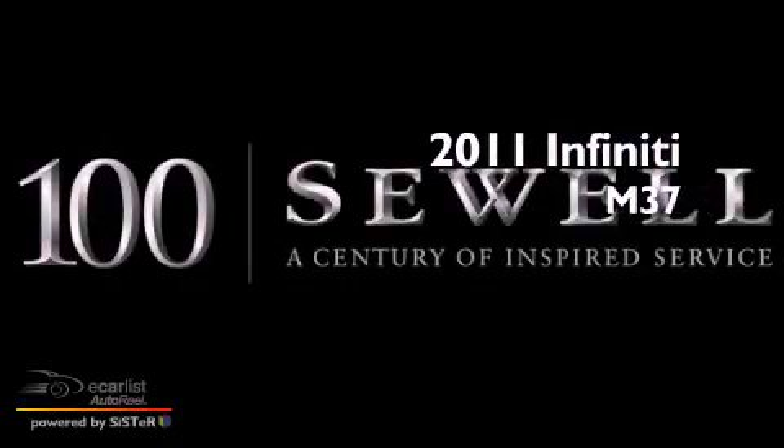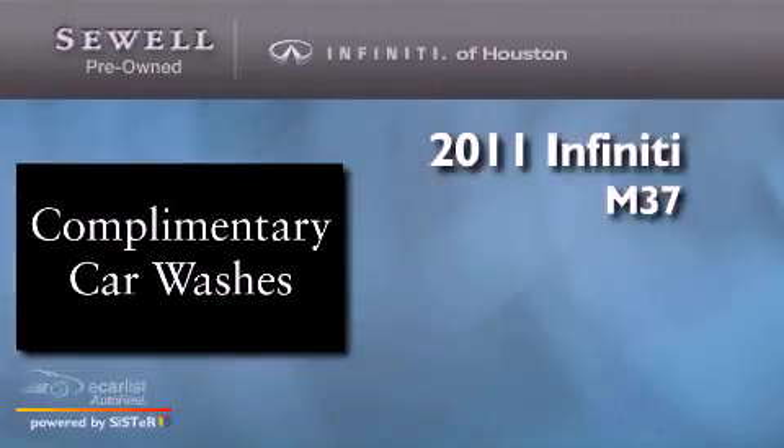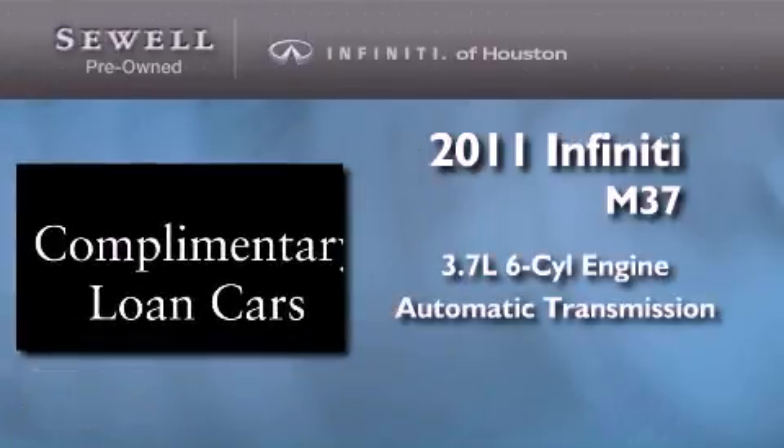This is a certified pre-owned 2011 Infiniti M37. It has a 3.7 liter 6-cylinder engine and an automatic transmission. Its top features and packages include the premium package, a double wishbone independent front suspension, a moonroof, a low tire pressure indicator, Xenon headlights, alloy wheels, and a rearview camera.